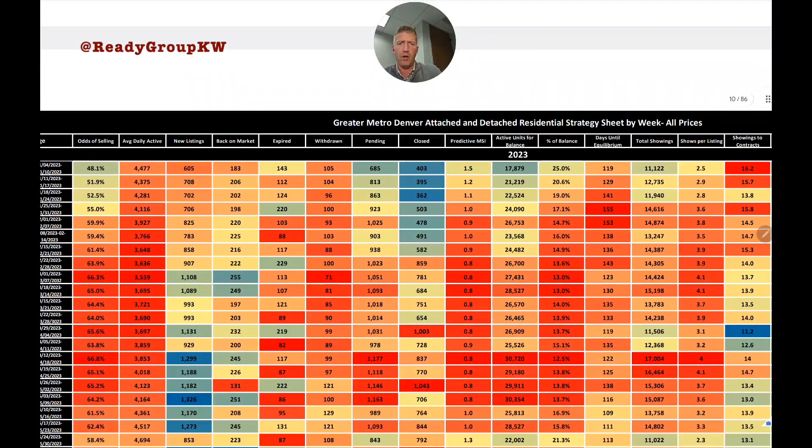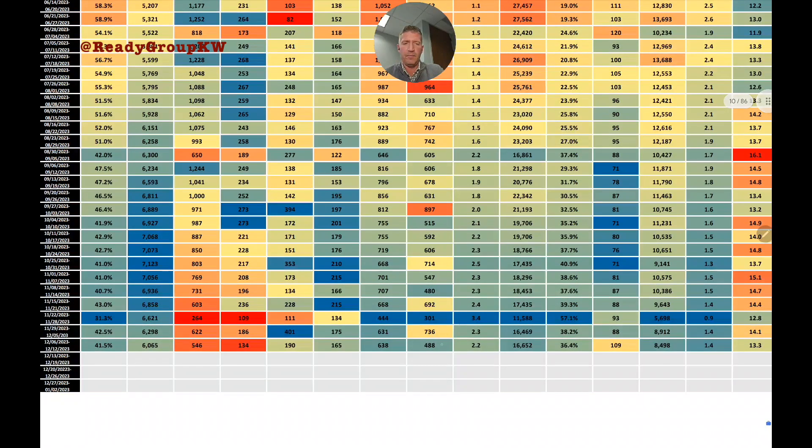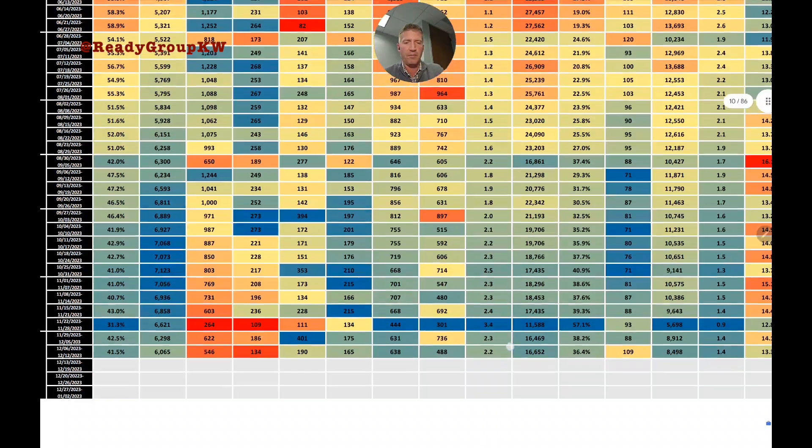Next column: closed sales. This is a lagging measure — the 488 homes that closed went under contract four to six weeks ago. That 488 is a notable drop-off from prior weeks, excluding Thanksgiving. We'll call it slightly below average for the last couple of months.